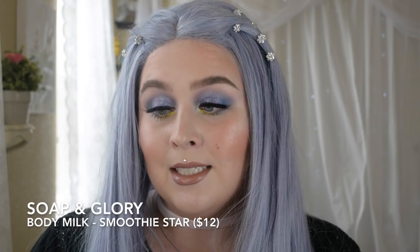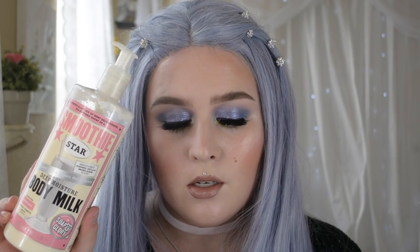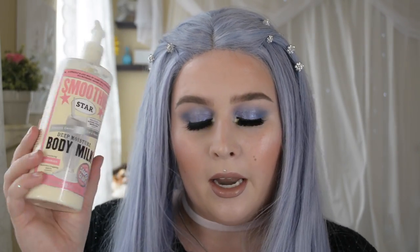I also have three skincare-related items. The first is the Soap and Glory Body Milk in the scent Smoothie Star — almonds, oats, and brown sugar. It's very lightweight and smells amazing. I like that you can now get it at Walgreens and Walmart — originally it was only at Sephora. It was only $12 and it's a big hefty jar. I keep it next to my bed and use it after a shower or before bed when I need some moisture.